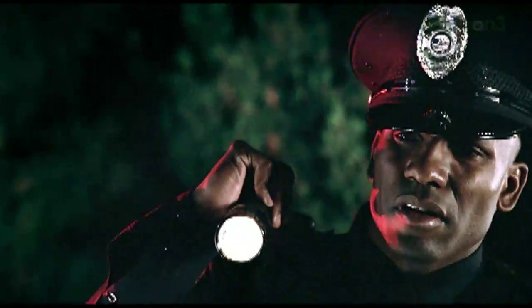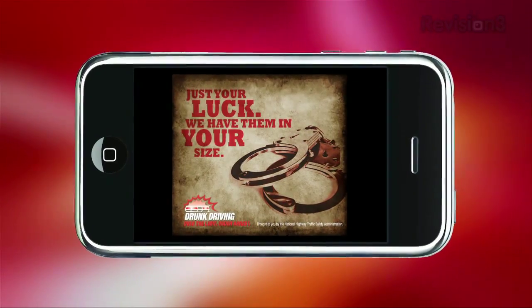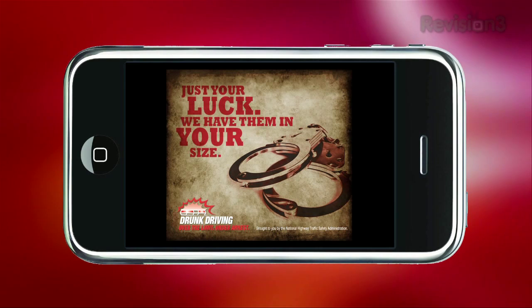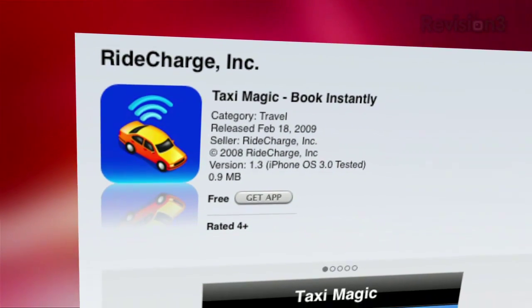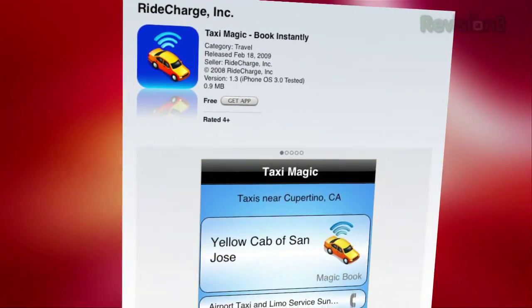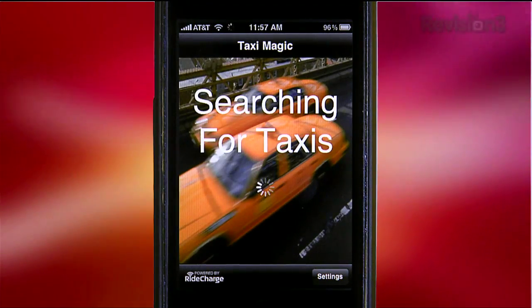Besides putting your life at risk, you could end up costing yourself a huge amount of time and money. You can still go out and have fun — just plan ahead. If you're going to drink, designate a driver, call a taxi, use mass transit, or find some other kind of sober ride program. Not to mention there are tons of apps out there, like Taxi Magic, that make it easy for you to get a cab based on your GPS location. Just search 'Taxi' at the App Store.